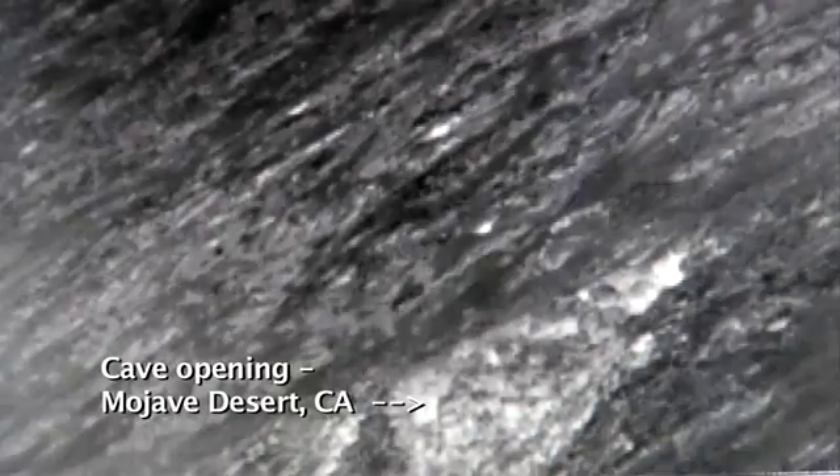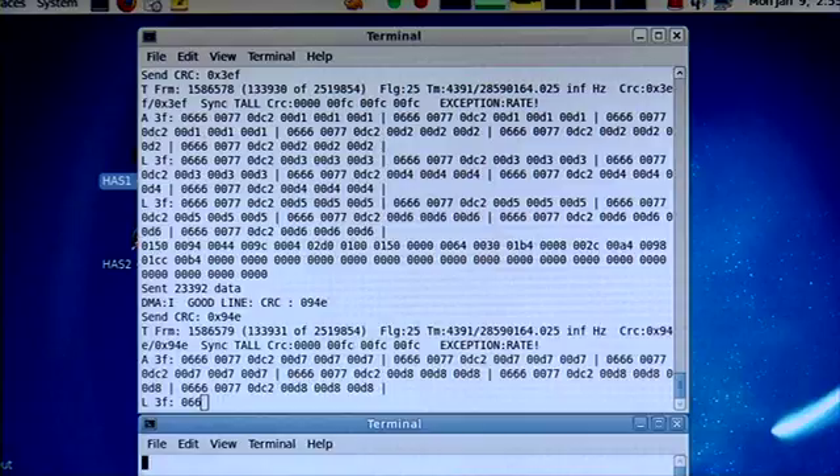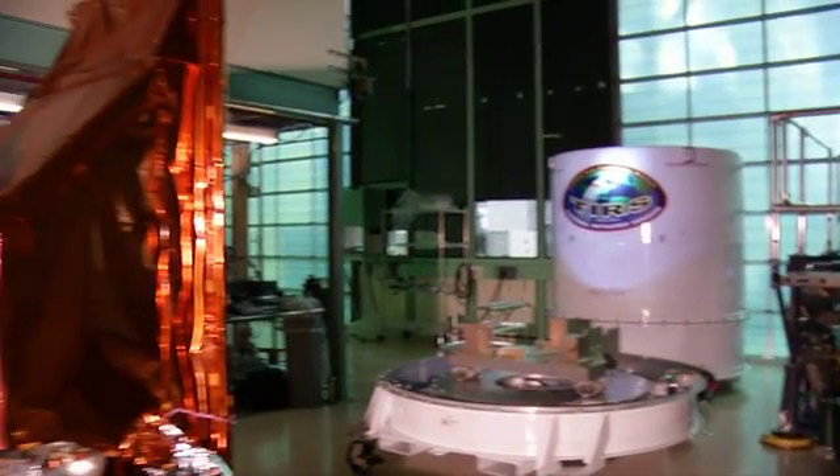So we've sort of verified that this would be a good technique, perhaps, to find life. We have to figure out how to locate caves before we send probes to look for life. And this is an application.